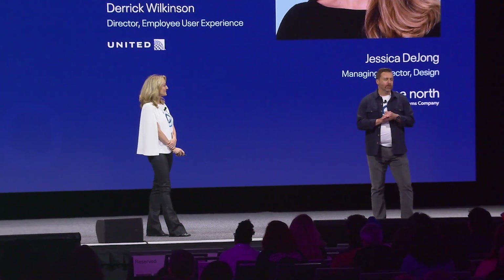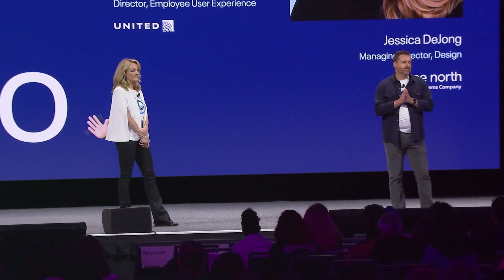Hi, everyone. I'm Derek Wilkinson. I lead the employee user experience team at United Airlines, where we design products that support our airline operations.